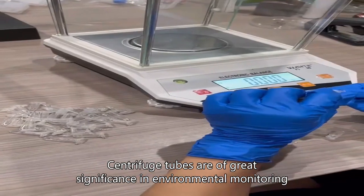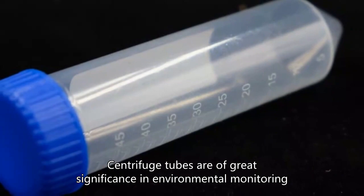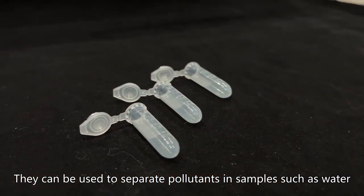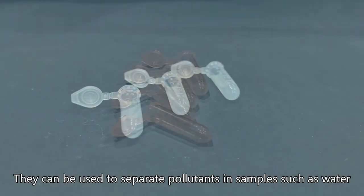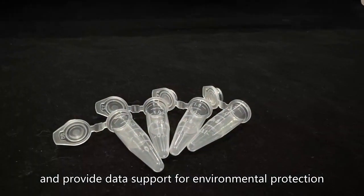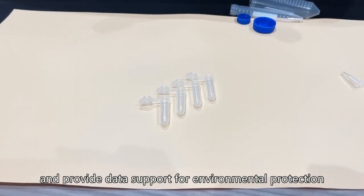Centrifuge tubes are of great significance in environmental monitoring. They can be used to separate pollutants in samples such as water, soil, and air, and provide data support for environmental protection.